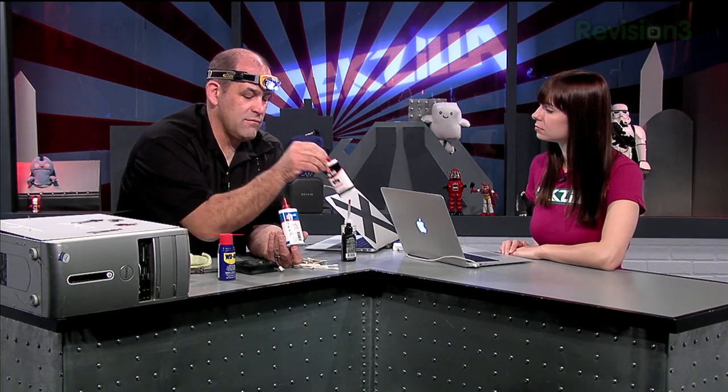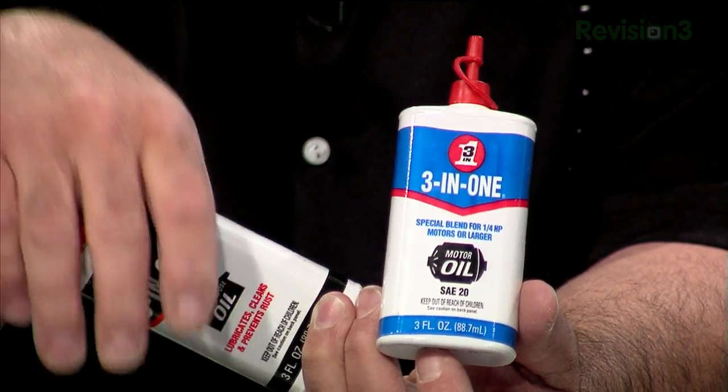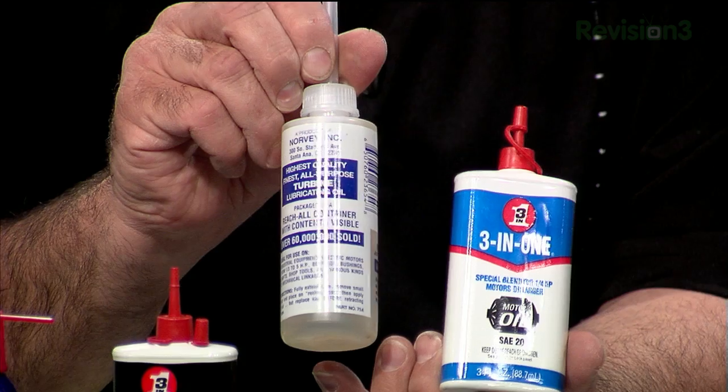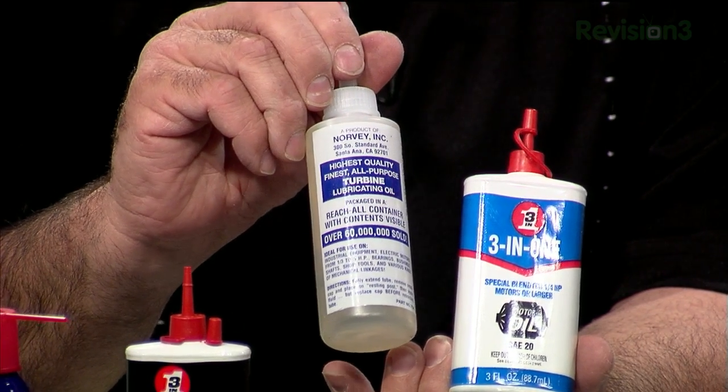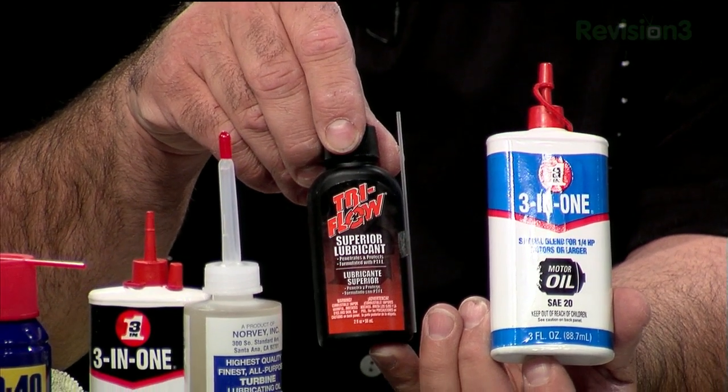WD-40 is great for cleaning mechanicals and drying out moisture — it was literally invented to work on rockets, to dispel moisture out of little bits inside rockets. But it's a crappy lubricant. It'll keep your door hinges lubed for a couple weeks, but you need to go to an actual genuine oil like three-in-one oil. The blue stuff is supposed to be mineral-based instead of vegetable-based, so I generally prefer that. All of these are like five or six bucks at most.